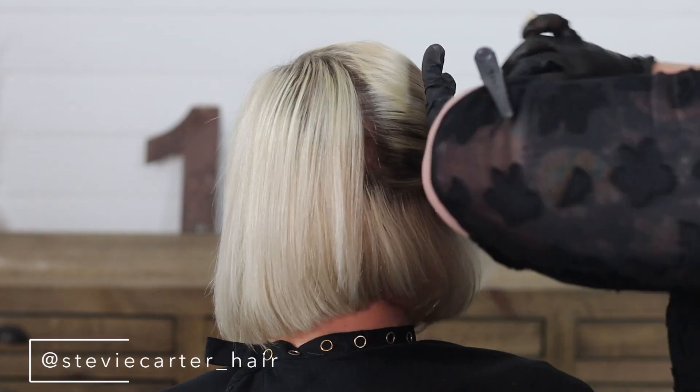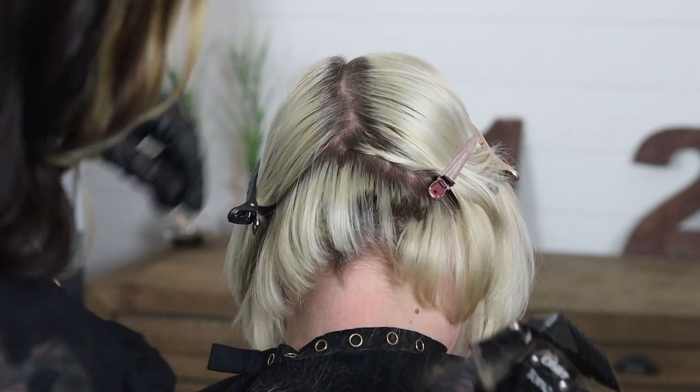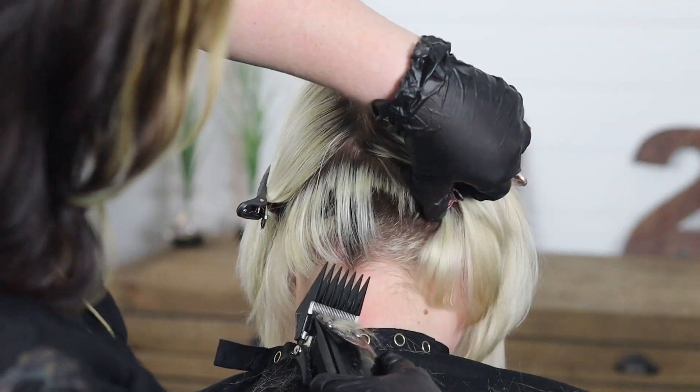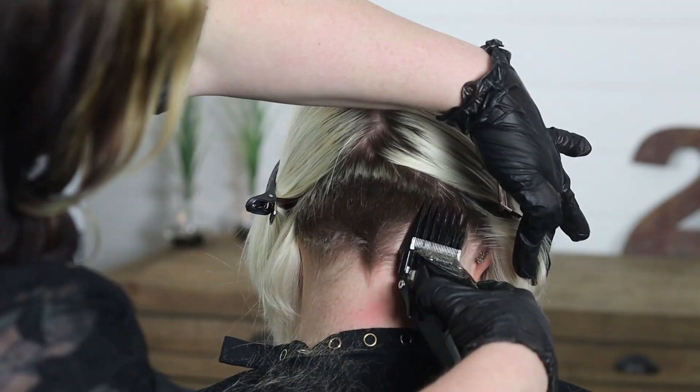I'm Stevie and I work at Salon 124 in Suwannee. With Michelle's hair, it's very fine and she has quite a cowlick underneath at her nape, so what we like to do is actually just do an undercut. That way we can manage the cowlick, and from there we do a stacked angled bob with a little bit of texturing for movement.